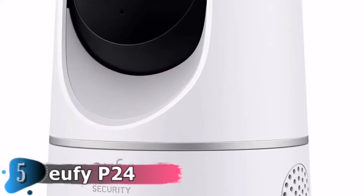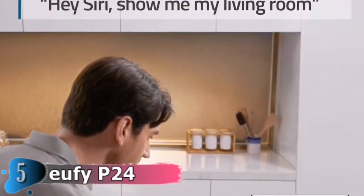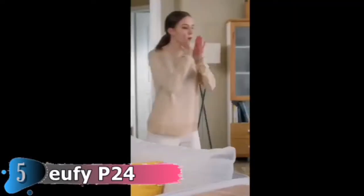When motion is detected, the camera tracks and follows the moving object. Pan the lens 360 degrees horizontally or tilt it 96 degrees vertically for an excellent view of the entire room. Communicate in real time with anyone who walks by using the camera's built-in two-way audio.